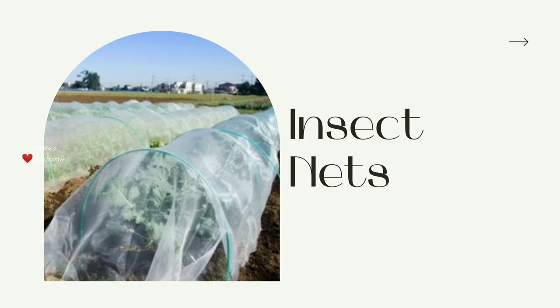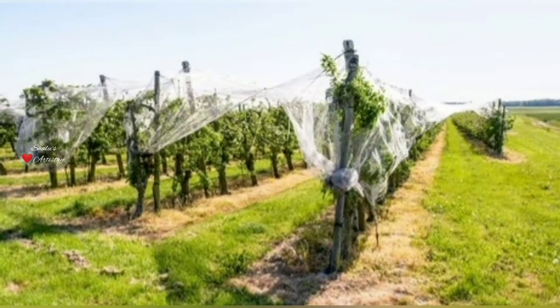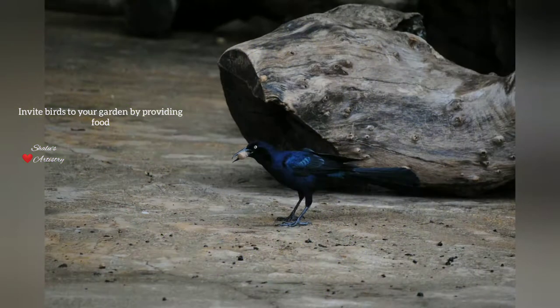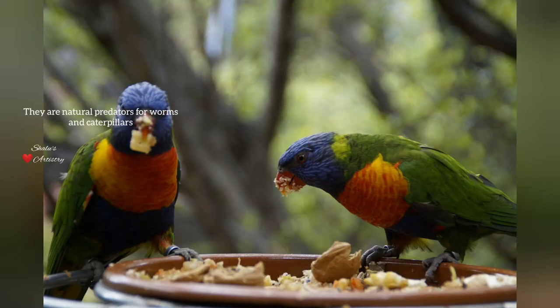Next is an insect net — you can avoid insects entering your garden by using this. Next is natural predators. You can encourage birds to visit your garden by providing them grains and water. Birds naturally consume worms and eliminate them from your garden.